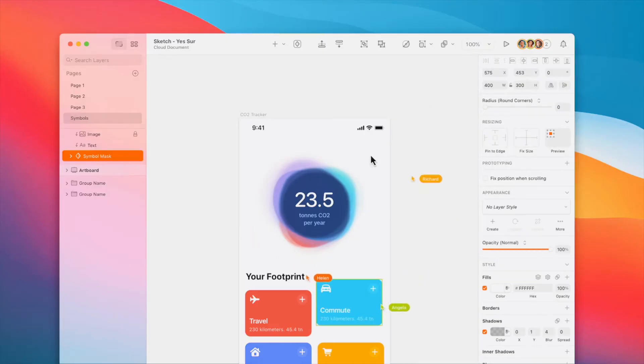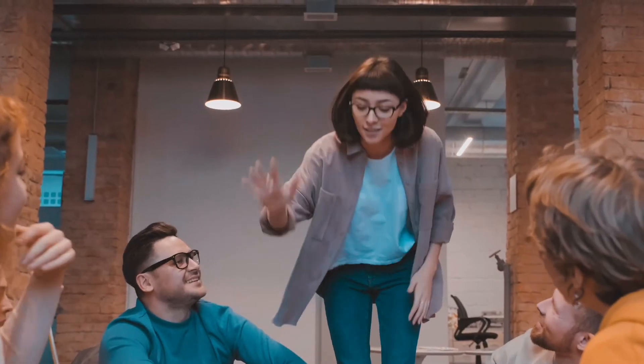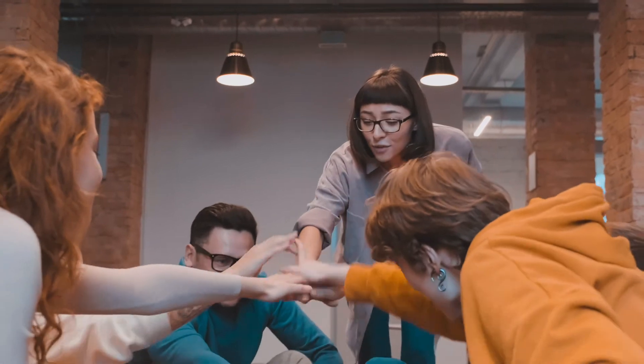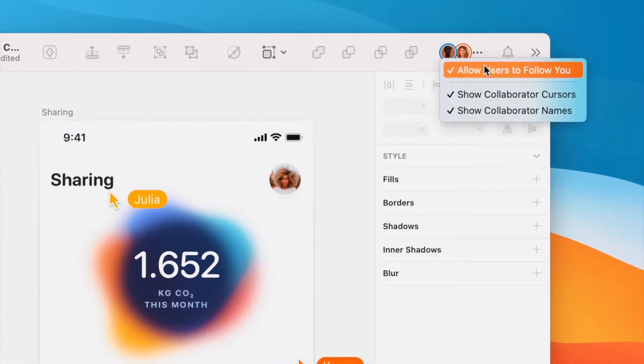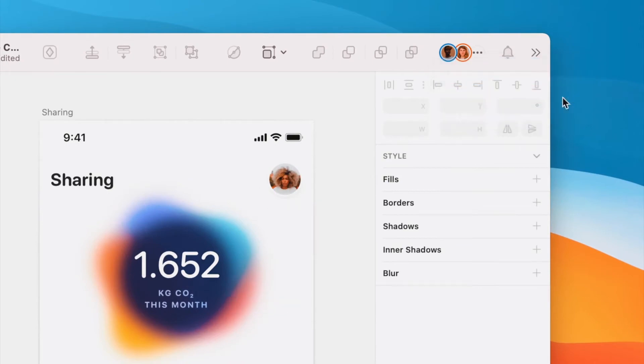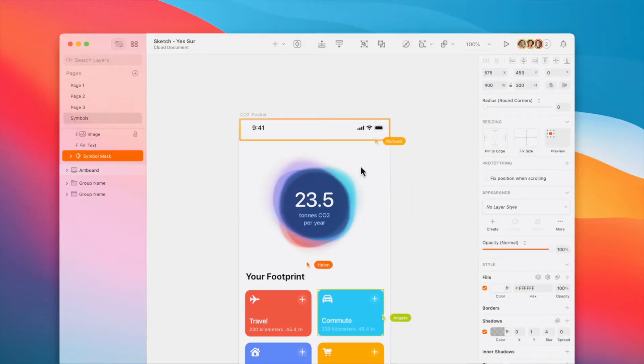Sketch real-time collaboration is promised to be very smooth and natural. The Sketch team spent countless hours to make sure it will work and feel right. All of your active team member cursors can be seen on the canvas. However, you will not see the action they performed until it is finished, as the team feels that moving layers or typing letters would only distract you.